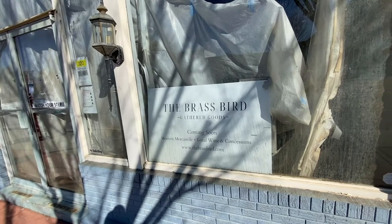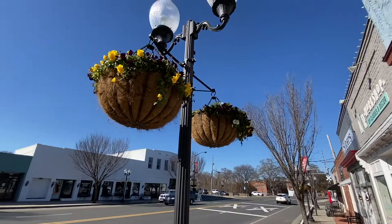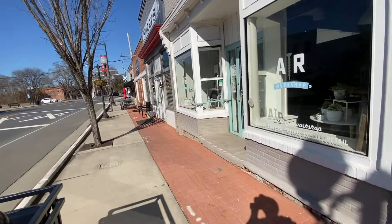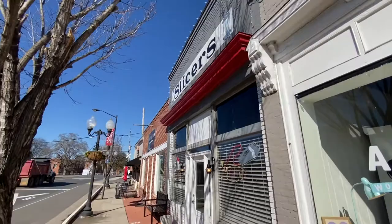Christie's on Main Antique Mall for you to shop in — there's their sign. At 320 Main, it's papered up. I think it's going to be a new store called The Brass Bird — Gathered Goods, coming soon: modern mercantile, local wine and concessions. There's a look at the other side; we'll go down that in just a minute. They've got these nice planters all along here and trash cans for people to use. It's fairly clean through here.